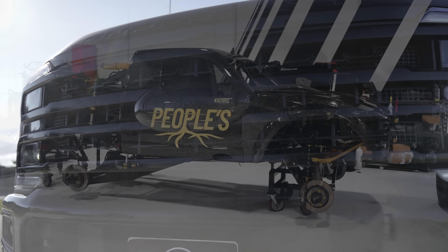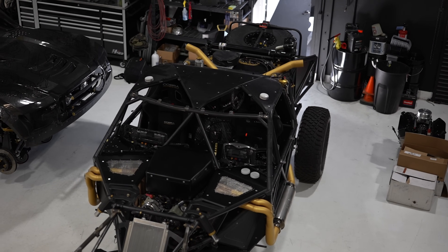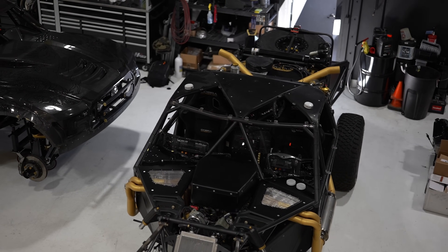For those of you who have been following our channel for a while, this truck is owned by the People's Racing Team in Southern California. For those of you who are not familiar, that is a trophy truck team in Southern California.